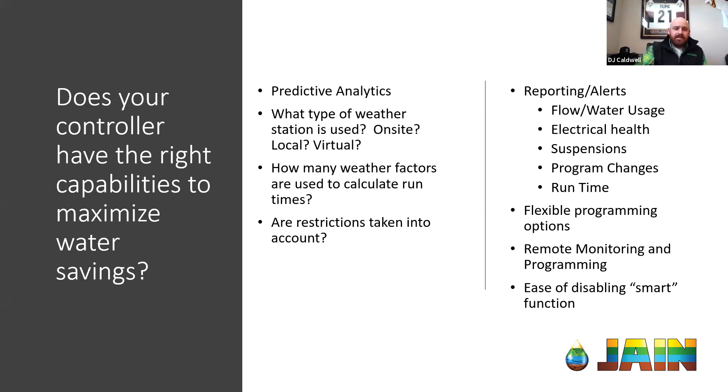Another factor of weather to look at is how many factors are going into the ET calculations. Are you okay running historical data only and using four data points, or do you really want to step up and use all 17 points we can provide? Next, restrictions are going to be a big part this year, especially given the drought numbers we looked at earlier. How restrictions are taken into place is something really important to look at with your controller selection — you want to be able to set the parameters for when the controller is allowed to run and how long.